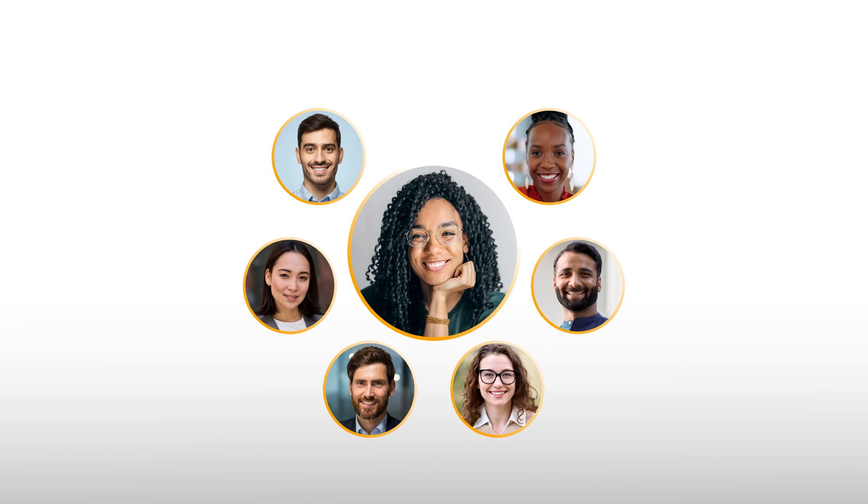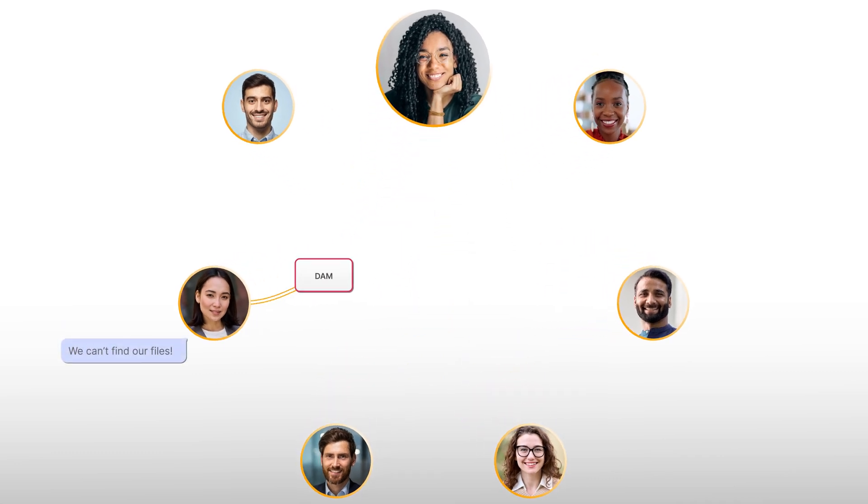This is Teresa, Head of Marketing Ops at her growing company. Teresa's staff loves her because she listens to their problems and implements solutions.